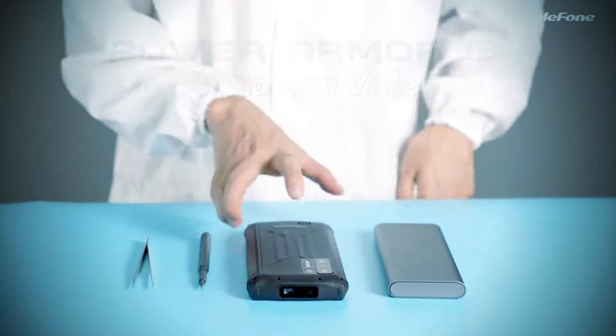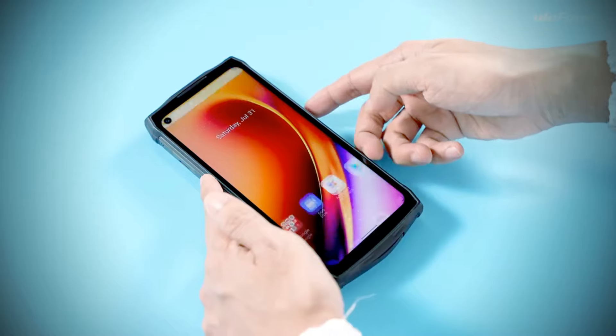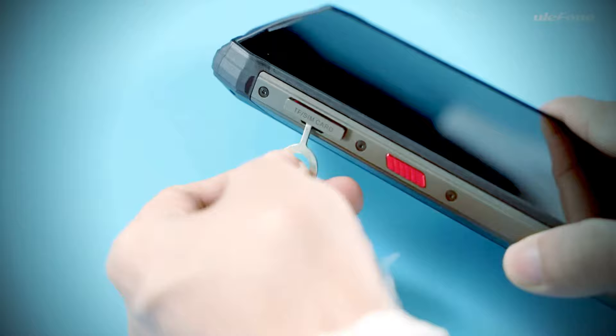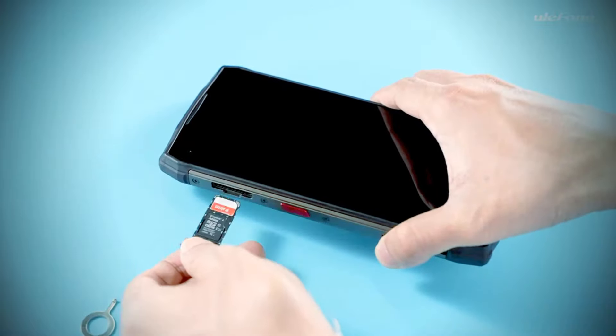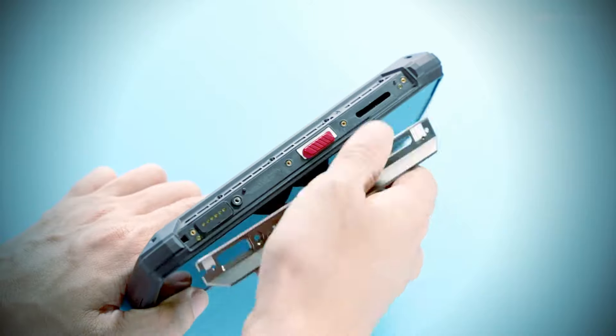In recent years, the battery capacity of our cell phones has continued to increase. One area where this is particularly important is outdoor smartphones, because once on the road, you can't even find a power outlet in most forests. Of course, this problem has been known for a long time, and some manufacturers try to tackle it with so-called battery monsters.